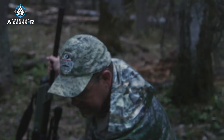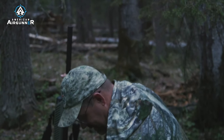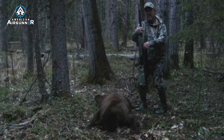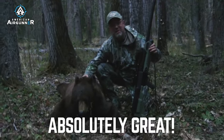It's a boar too. It's a very nice boar. This is probably one of the bigger color bears I've ever shot for sure. I'm quite tickled. And to get it with the hammer is even better. It is a great bear. Absolutely great.